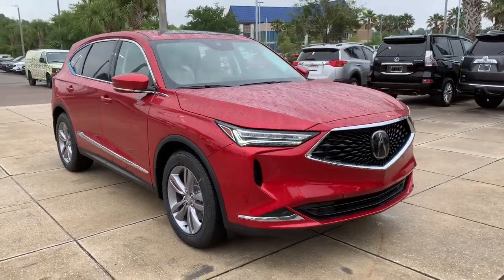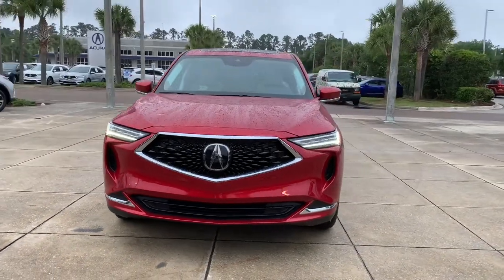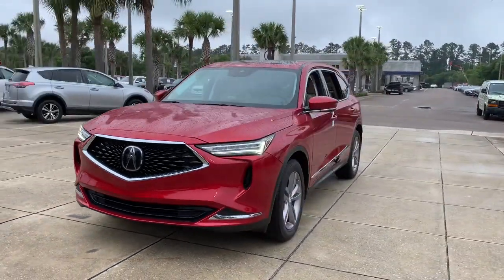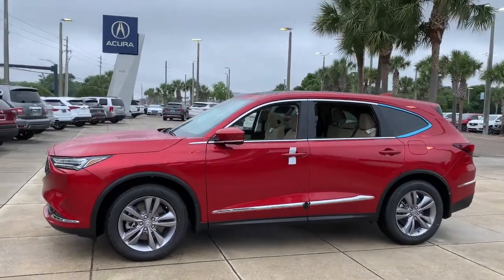Get a feel for the 2022 Acura MDX. Experience the power, luxury, and superior handling of the MDX. The following are some of this vehicle's highlighted options.